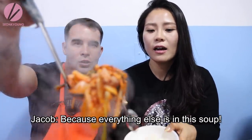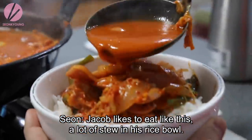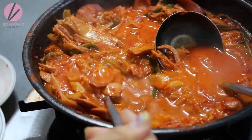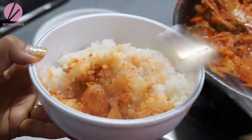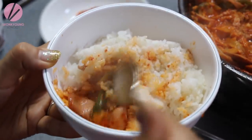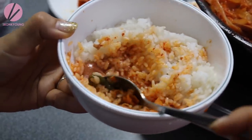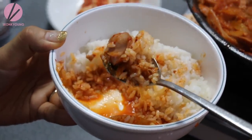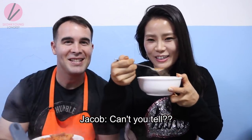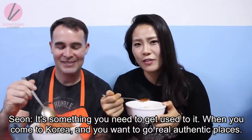Jacob likes to eat it like this in his rice bowl. The rice bowl is quite big so you can add the stew into the bowl and mix it all together, because that's the best way to eat 부대찌개. Once again we're sitting on the floor — we love sitting on the floor. It's something you need to get used to when you come to Korea and want to go to authentic places.